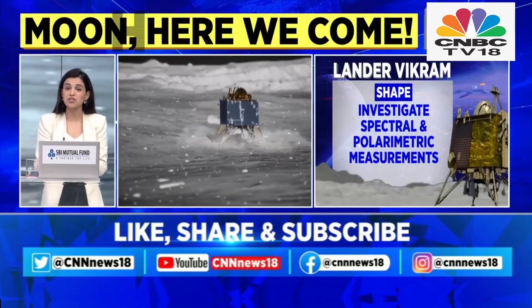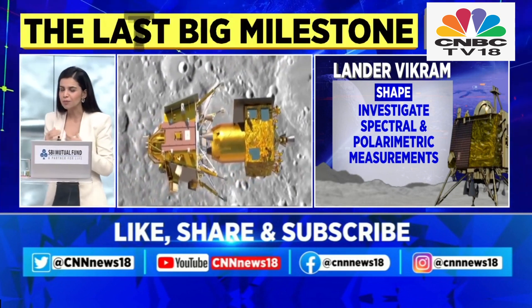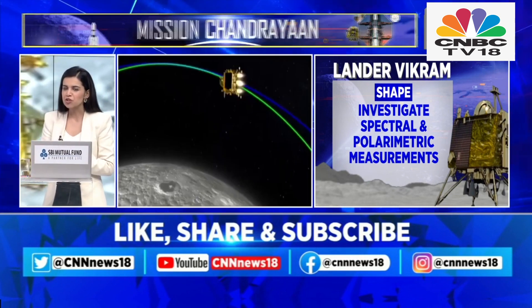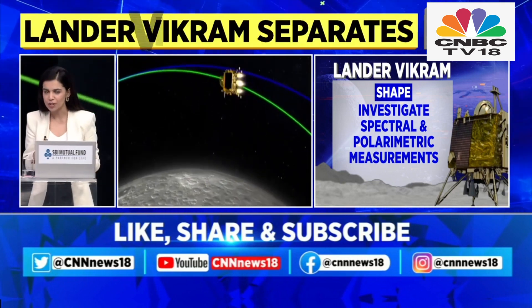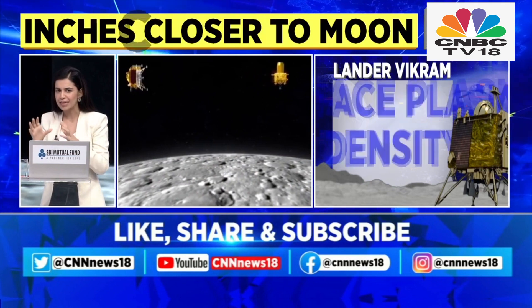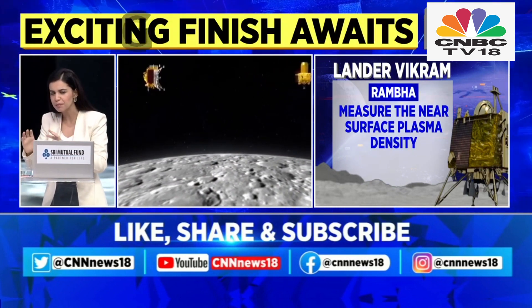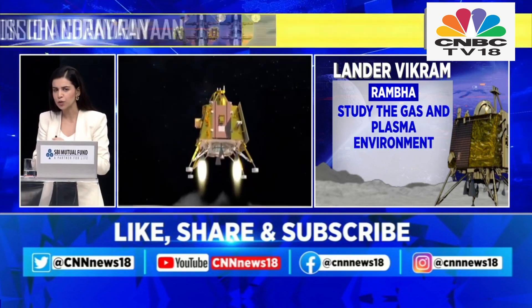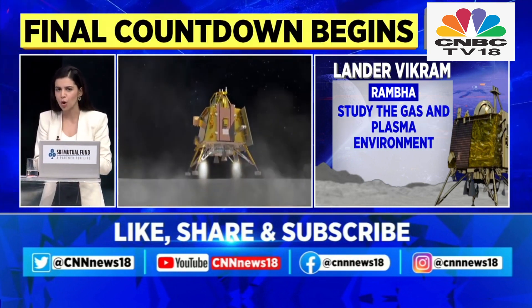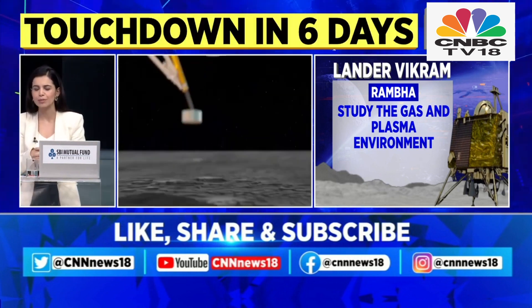Let's go back to my colleague Shrishti, who's also bringing us updates and information about the movement of Chandrayaan 3. Shrishti, can you tell our audiences why it is so important that the Vikram lander land on the surface of the moon? Tell us what experiments the Vikram lander is hoping to carry out. We know there are three scientific payloads on board — what are the different sets of experiments ISRO is hoping it will be able to conduct?